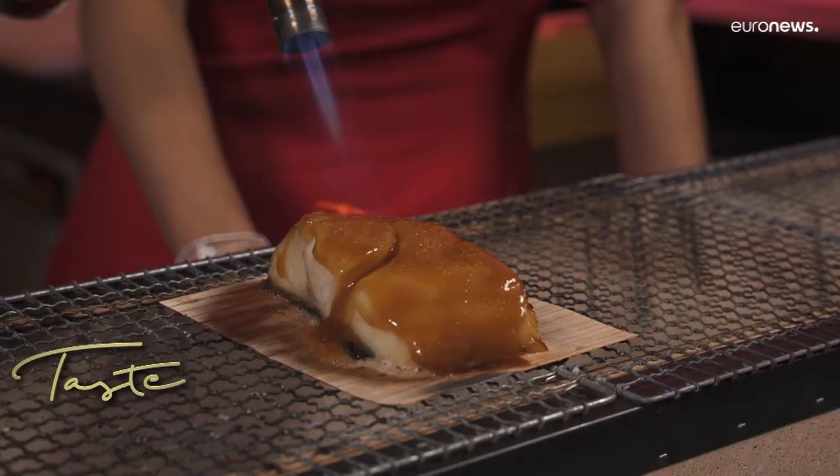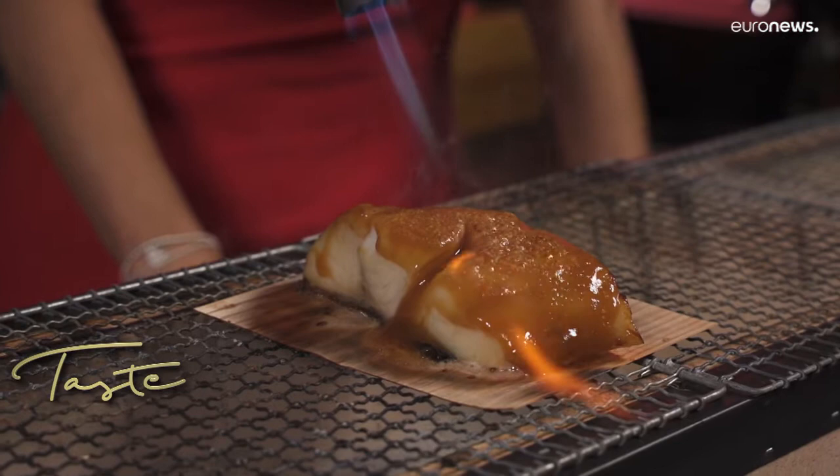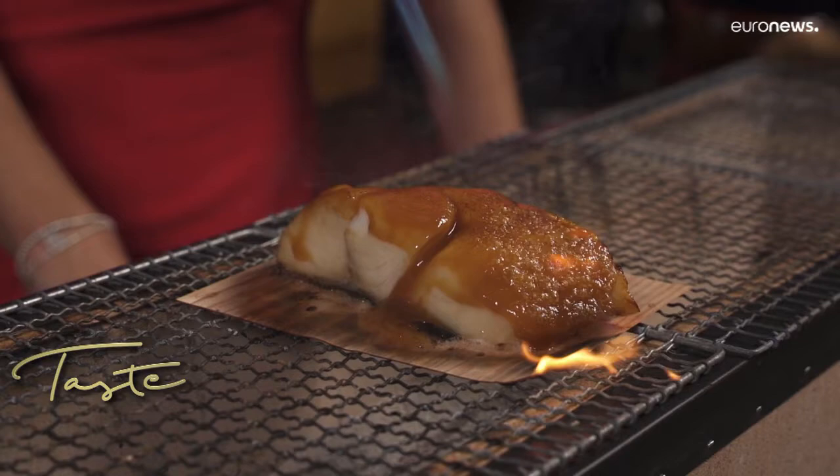We've got the flames out — is this to crisp it up at the top, almost like pastry? It's like crème brûlée — fish crème brûlée!